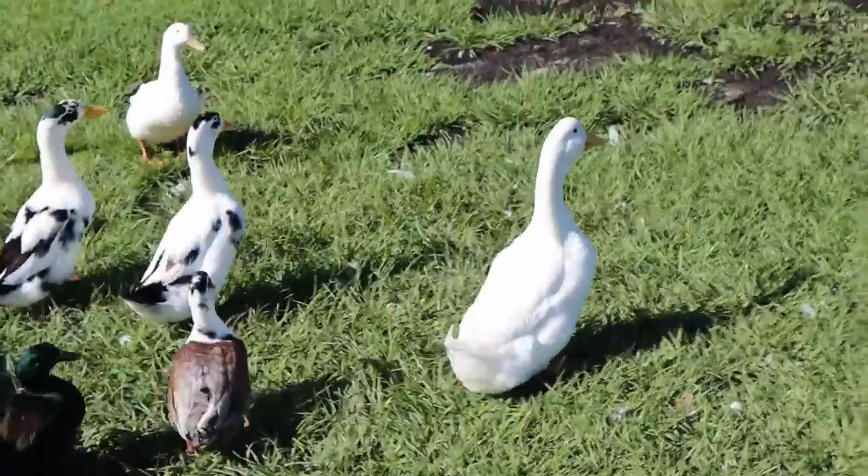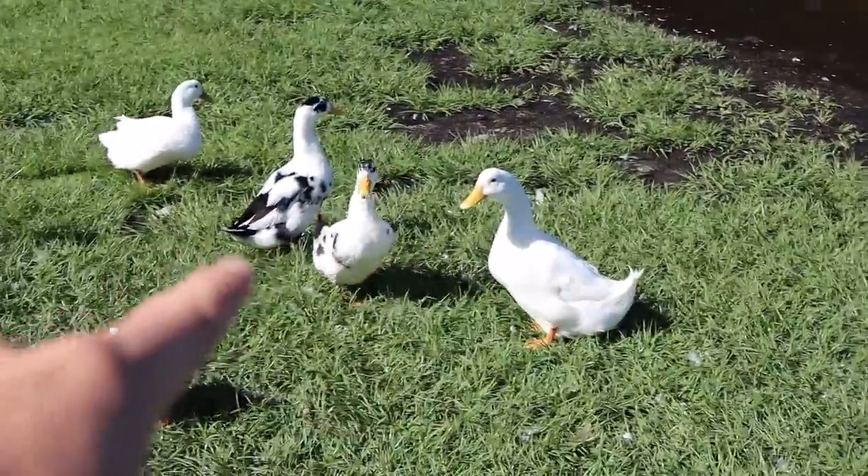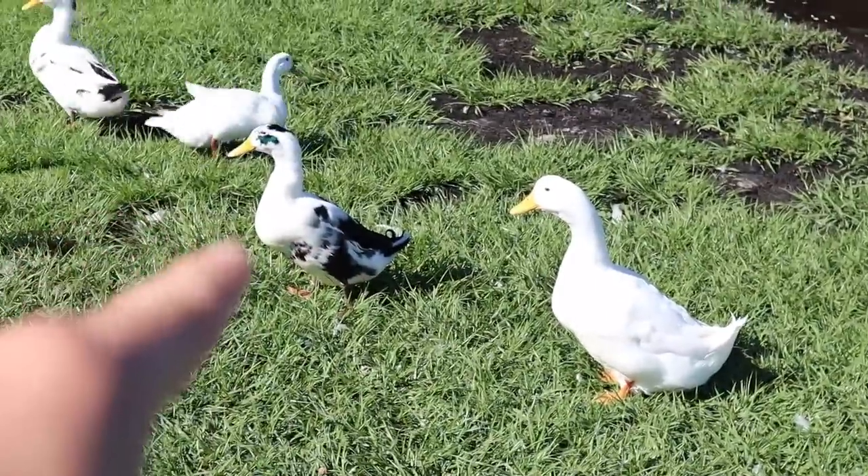Look how big these ducks are. They got massive. Like these things were about the same size as these when I got them, and now they're bigger than those ones over there.